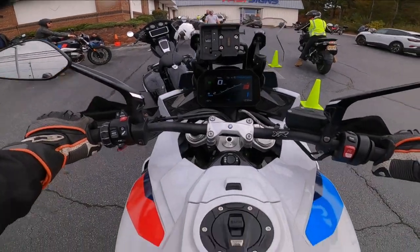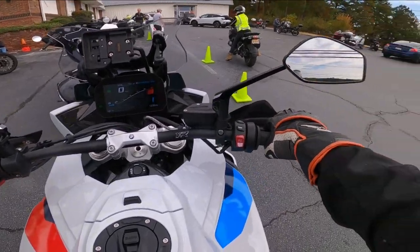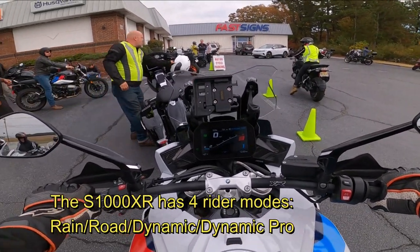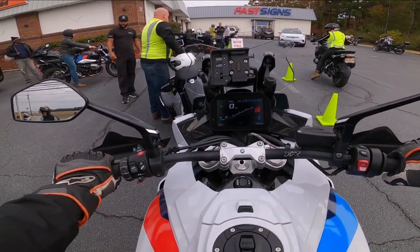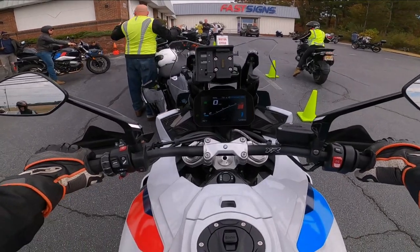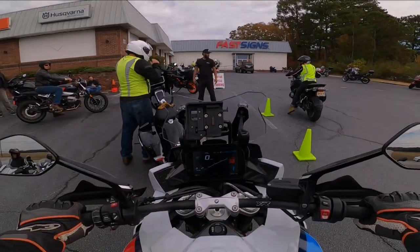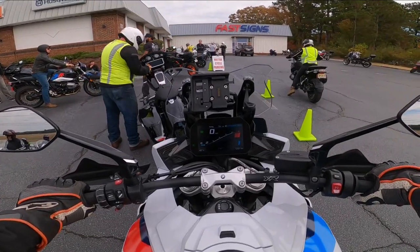Alright, we got her fired up. Took a minute to figure out how to start this thing — you push the power button on and then hit the starter button. What mode are we in? Dynamic Pro — good. This thing has hill assist, so when you're on a hill it holds itself in place. That's pretty cool. I'm not touching any front or rear brake. The hill is tilted up toward the fast signs and the bike is just stuck in place, holding itself.